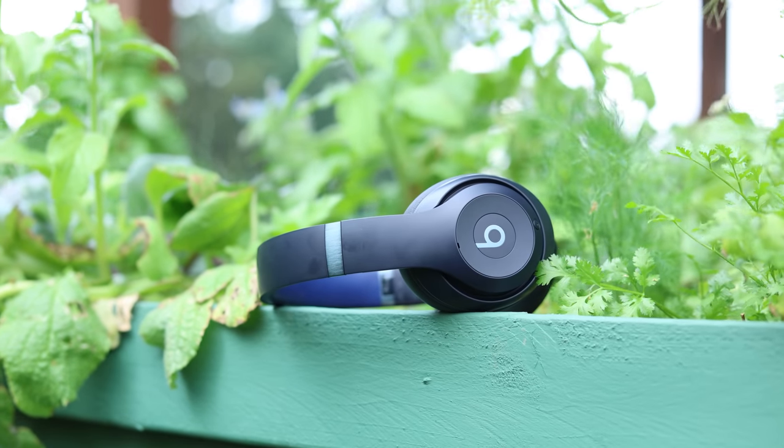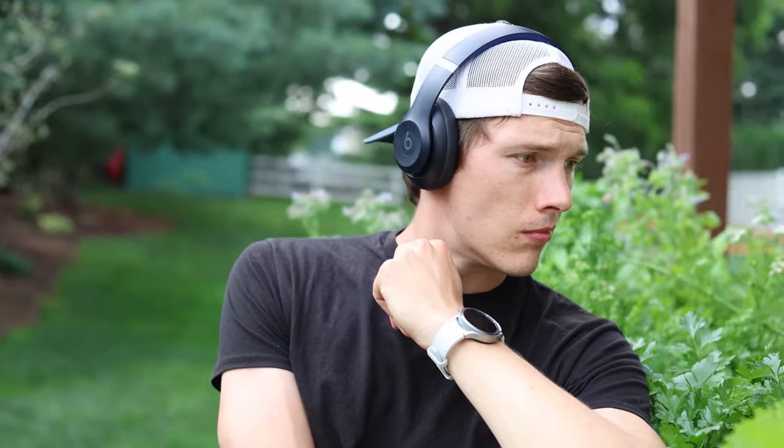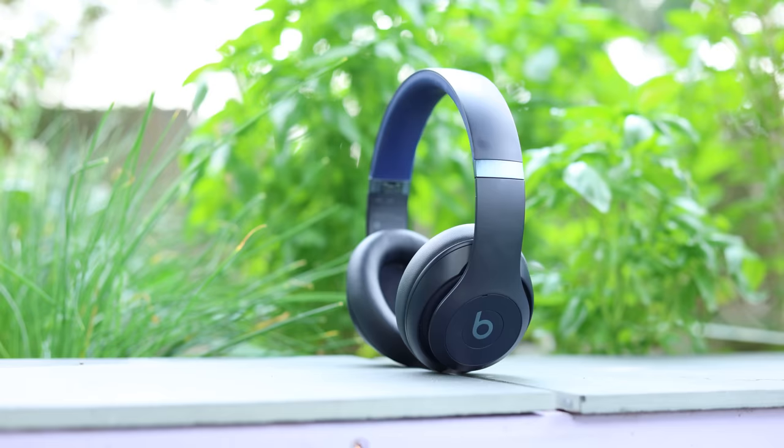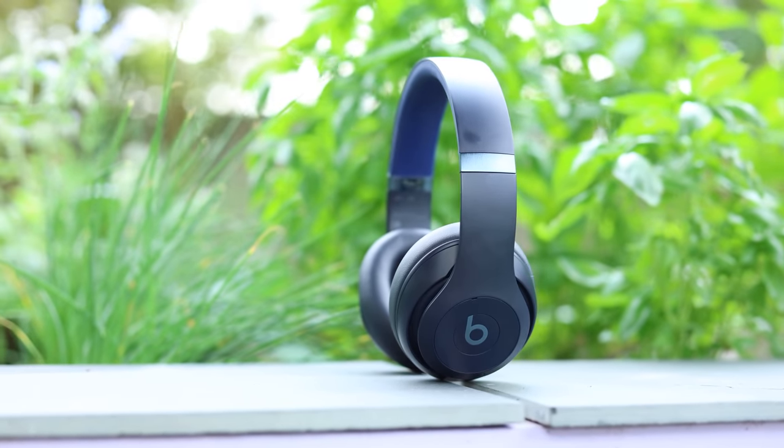What you're looking at right here are the brand new Beats Studio Pro, the sequel in a lineup that I was honestly worried Beats gave up on. It's been since 2017 when the Beats Studio 3 came out, so about six years, and finally we're getting a welcomed upgrade with quite a few changes across the board, while maintaining a really similar aesthetic, which I personally really like. But I've been trying to think of a different name for these, and I'll explain why a little bit later in the video.